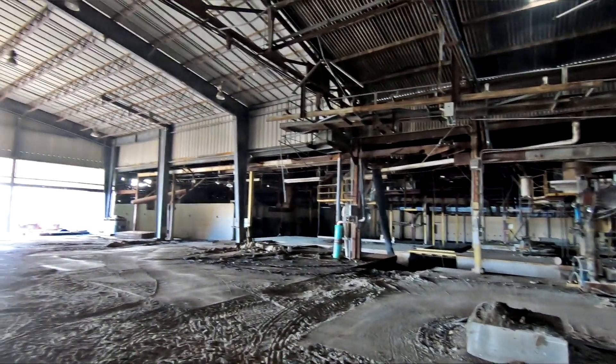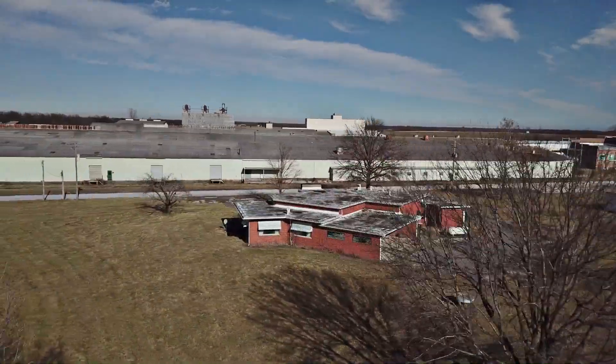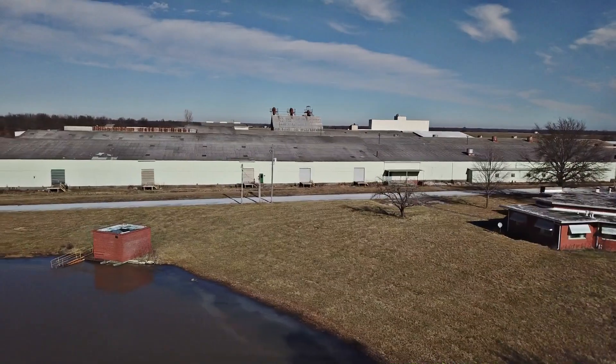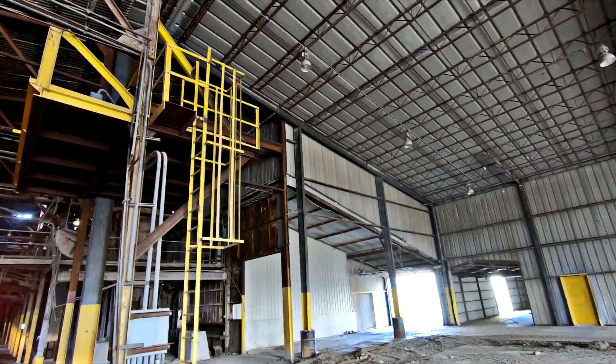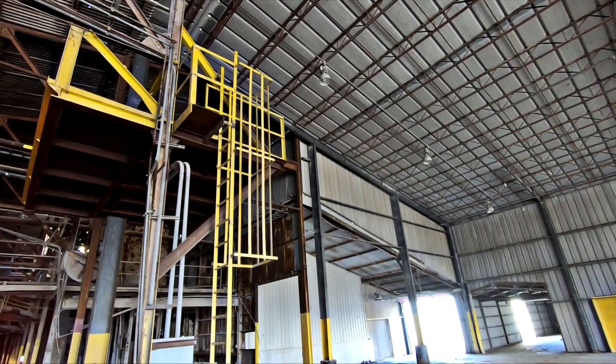I think we've got 8.7 acres of building under roof. The roof is in pretty damn good shape except for some of the gutters and some of the skylights. And I have all that material there to fix them. There's over about 15 acres of pavement there.